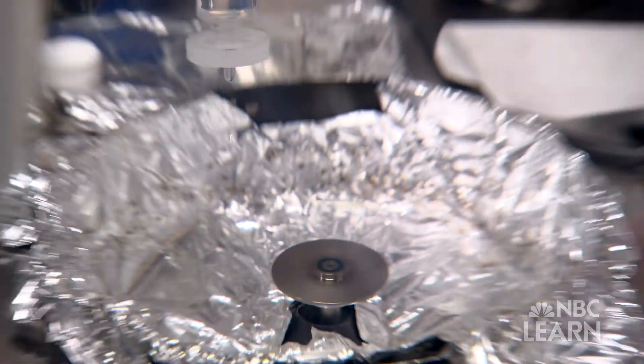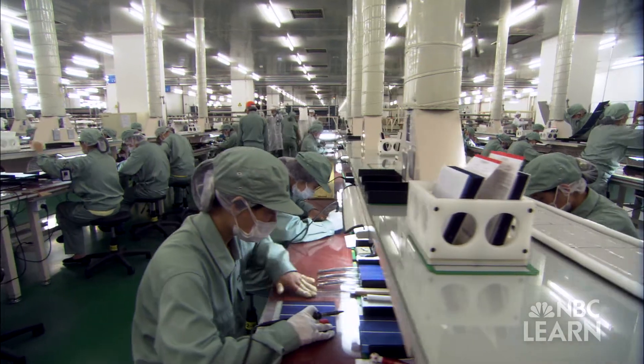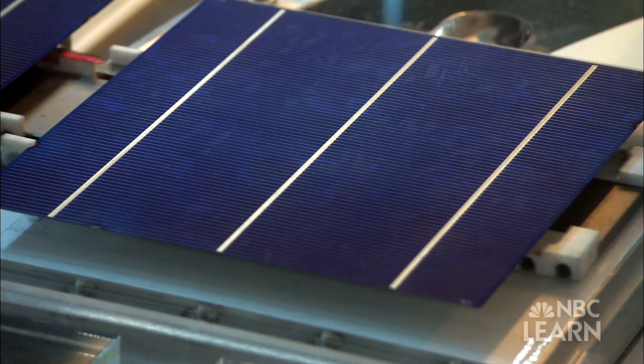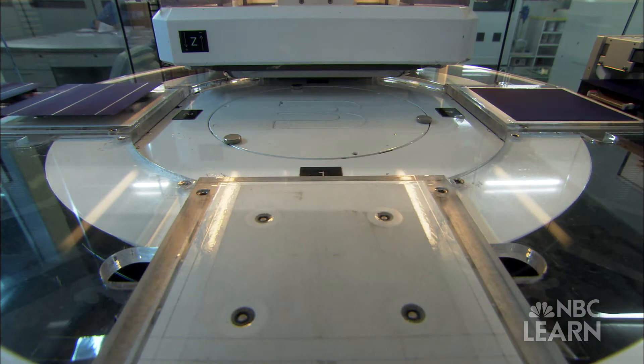Around the time we made that invention, the world of energy changed all of a sudden very dramatically. The big manufacturers in China started to mass-produce conventional solar cells, and they made them very well, and they made them at large scale, and the price just dropped — it just went poof like that.